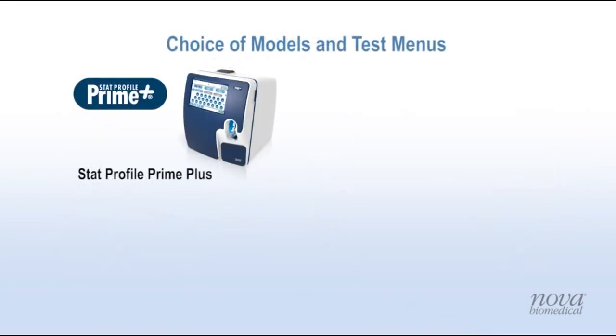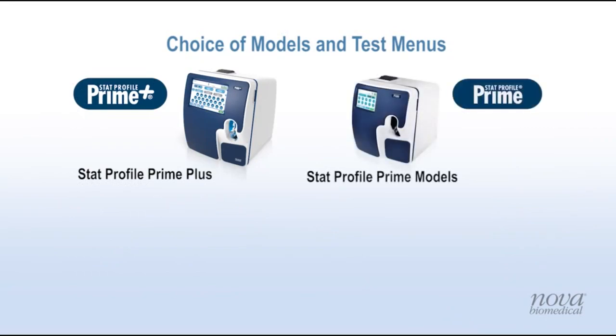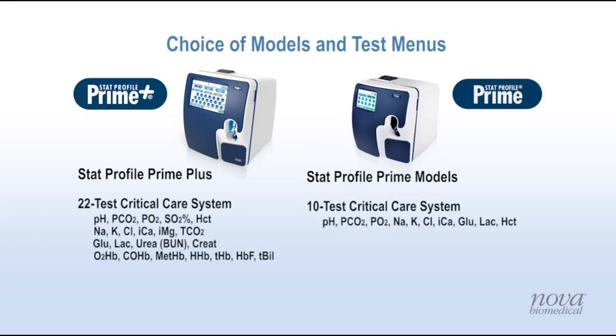Prime Plus joins Prime in Nova's family of analyzers for critical care testing. A variety of analyzer models and test menus are available to meet the clinical and budgetary needs for critical care testing in any healthcare setting.